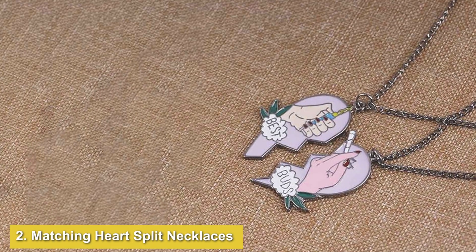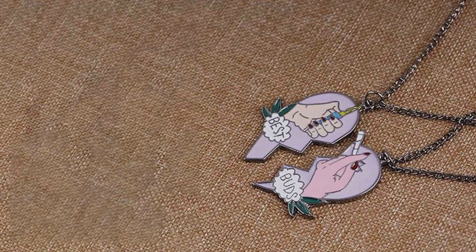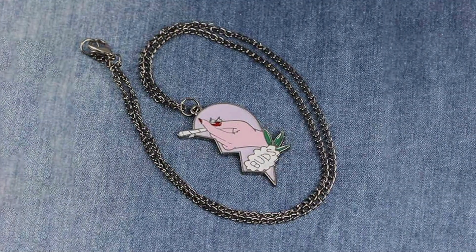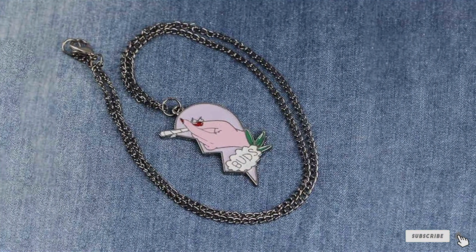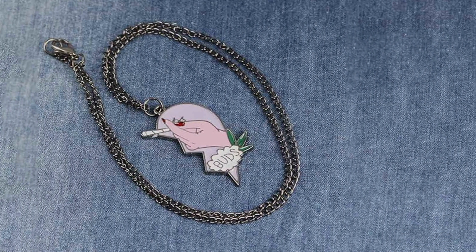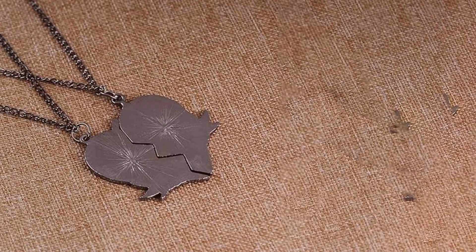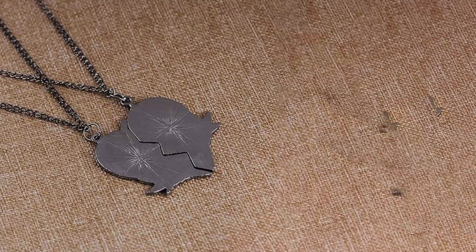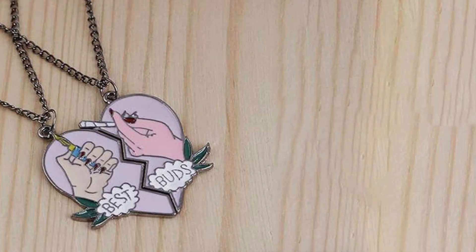Number 2: Matching Heart Split Necklaces for Friends. This set takes the classic heart pendant concept and adds a modern twist. Each necklace features a heart-shaped pendant that's split into two parts, creating a visually appealing design that's perfect for BFFs. The pendants are crafted from high-quality alloy, offering both durability and a sleek finish. The unique heart-split design is not only stylish but also allows for a personalized touch, as you can engrave initials or a short message on each half.